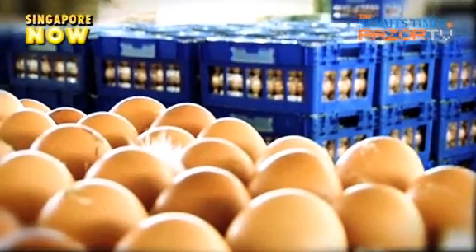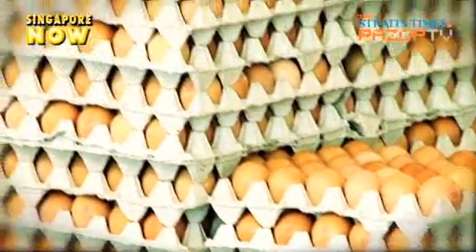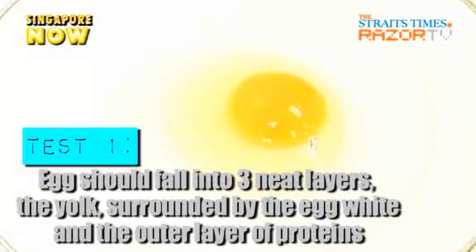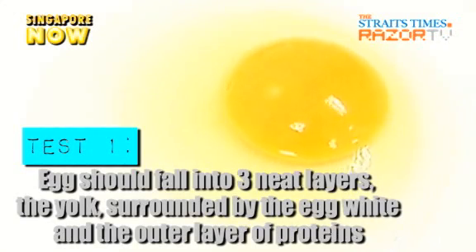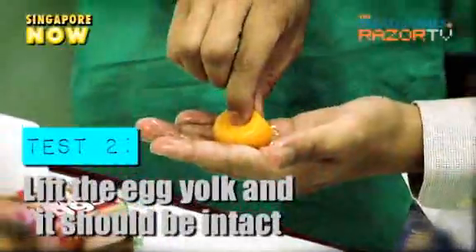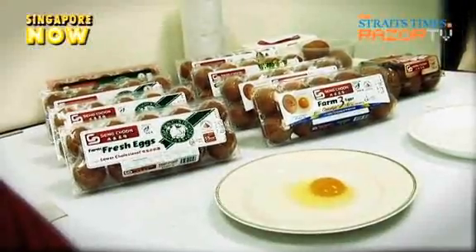So how do you tell if you have landed yourself a good egg? Here are two simple tests you can try. When cracked open, the egg should fall into three neat layers — the egg yolk surrounded by the egg white and the outer layer of proteins. Also, when you lift the egg yolk, it should stay together without breaking apart. Then sit back and enjoy the egg.